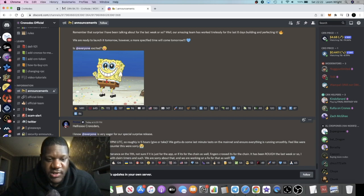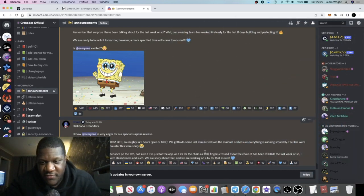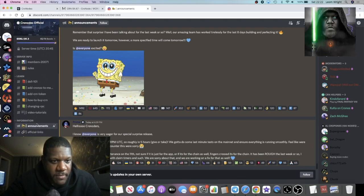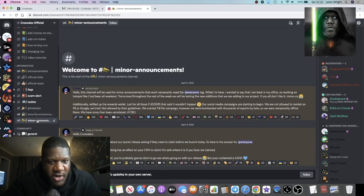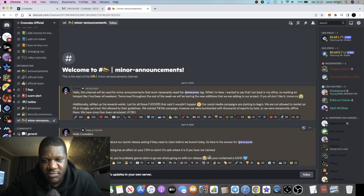They also mentioned that crypto.com has planned maintenance on the 11th — not sure if it's just for the app or the chain as well, but fingers crossed. It has been rough for the last week with the RPC issues. In minor announcements, they addressed people asking if they need to claim before the launch: 'No — nothing we are doing has an effect on your CRN to claim. It's safe where it is. After we release our secret, you'll probably want to claim to see what's going on, but your unclaimed is safe.'